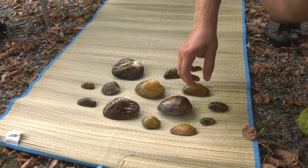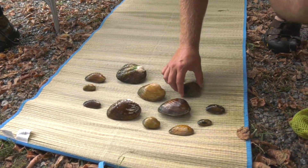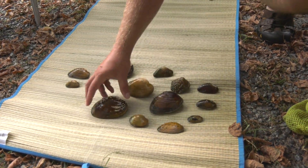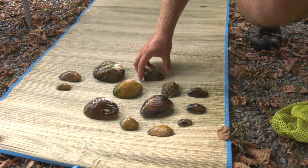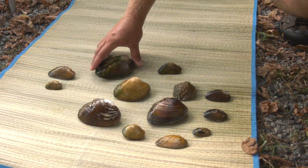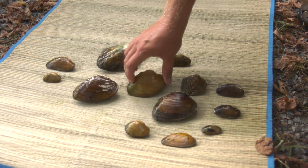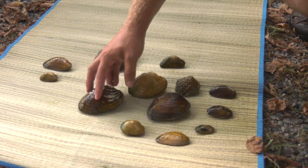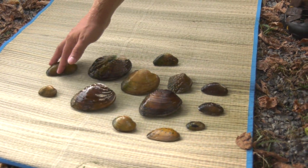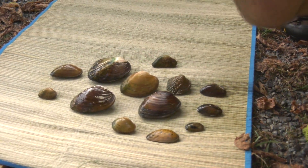Out of this bunch, fluted kidney and cumberlandian combshell are both federally endangered. The rest are fairly common species, except in Virginia the elktoe is pretty rare, so it's a concern. Recently, threeridge and pheasant shell both had major declines even in the Clinch River, so they're on their way down towards where some of the endangered species have gone — though these are pretty well established in the whole Mississippi and Ohio River drainage.